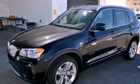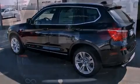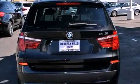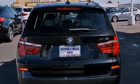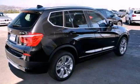Its top features and packages include a technology package, a heated steering wheel, a power rear tailgate release, a CD player, a passenger side vanity mirror, a security system, front fog lights, a traction control system, the premium package, and a navigation system.